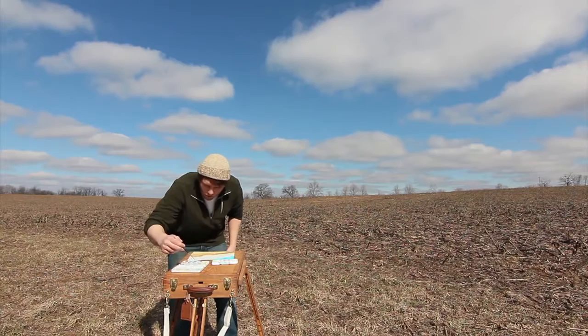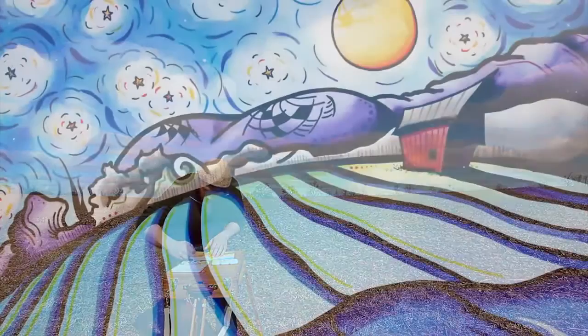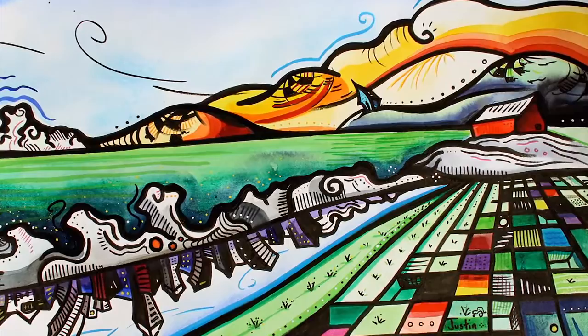This Van Gogh brand Cerulean has to be the best cerulean blue I have ever seen. I don't think I've painted a painting without it since discovering it. Absolutely in love. If you are not using this paint yet, I would definitely recommend it.